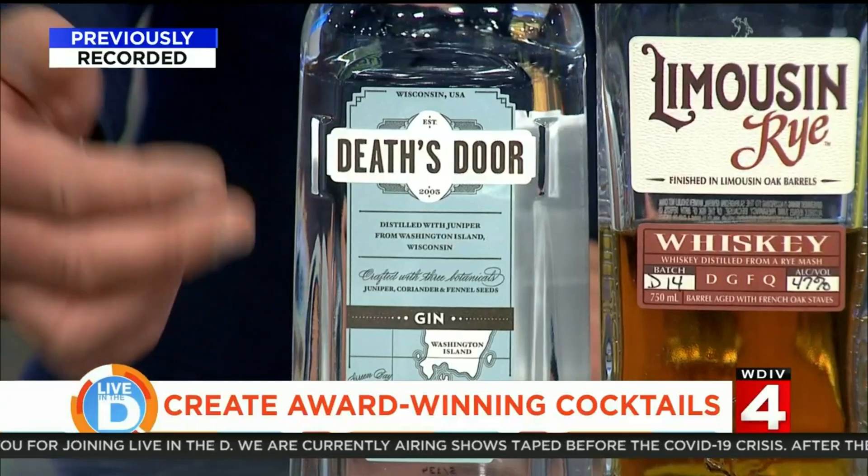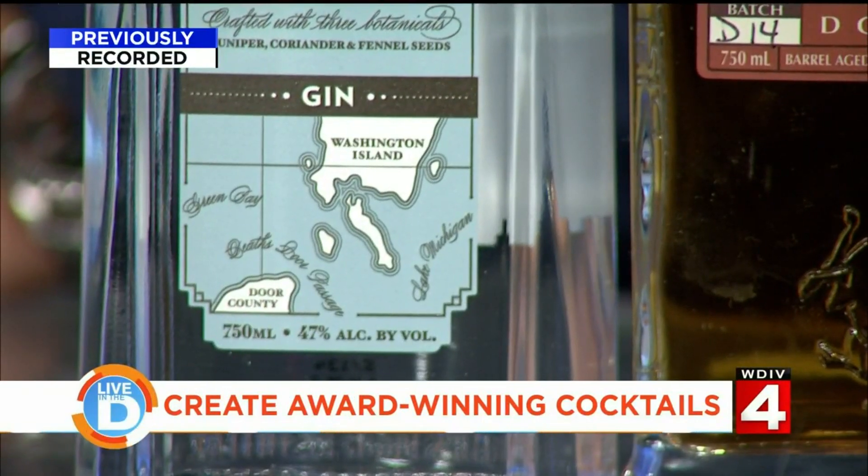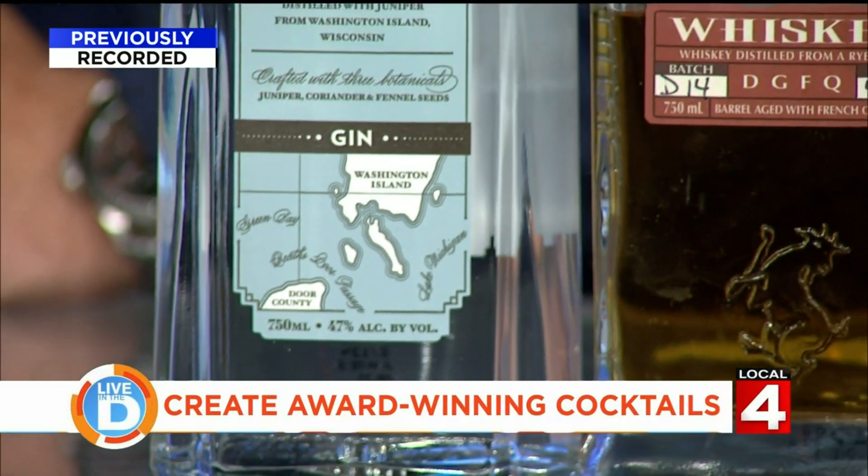What is Death's Door Gin, other than something difficult to say? It's a bit of a tongue twister, but Death's Door Gin is a real favorite of mine. It's one of those great original American-style gins that came about at the start of the craft cocktail revolution. The best thing about it is it's so deceptively simple — only three botanicals: juniper, fennel, and coriander — but within those three notes, you can make a more elaborate symphony.